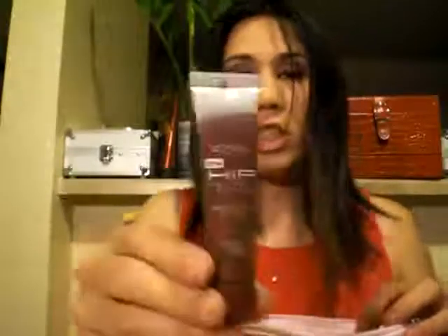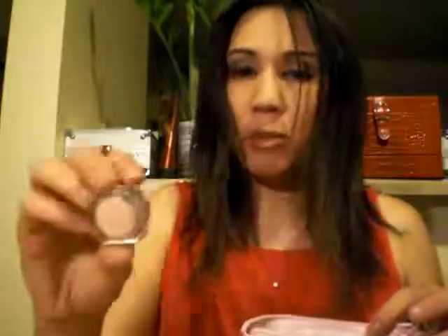Prize number four has an ELF clear lash and brow gel, a Fantastic Lash mascara in Black Brown, a HIP lip gloss in Enchanting, a teeny tiny pot of shimmer shadow from Icing in a neutral color, and then a nude and a red lipstick from the train case, as well as two eyeshadow quads in browns and greens.